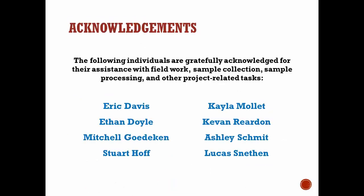I'll wrap up with thanks to the folks that spent time collecting samples and counting bugs. With that, I'll take some questions or comments if we have time.